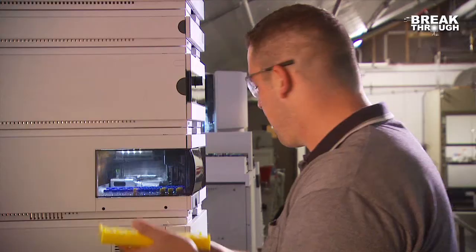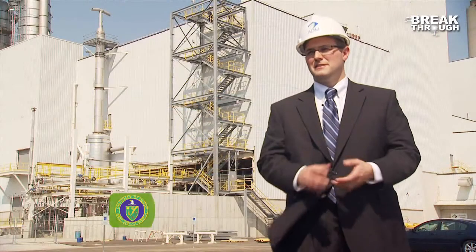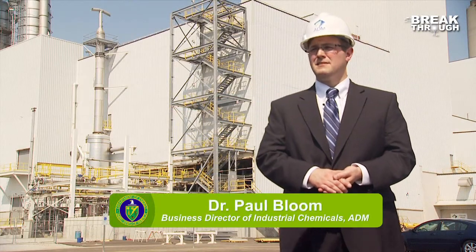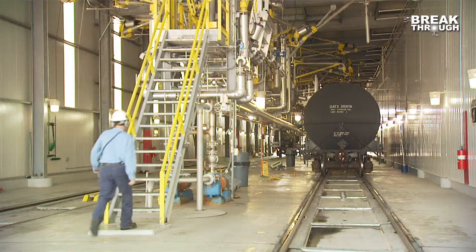ADM licensed the technology with plans to commercially produce the chemical solely from renewable sources. In 2010, ADM completed construction and commissioning of our glycos plant here in Decatur, Illinois.